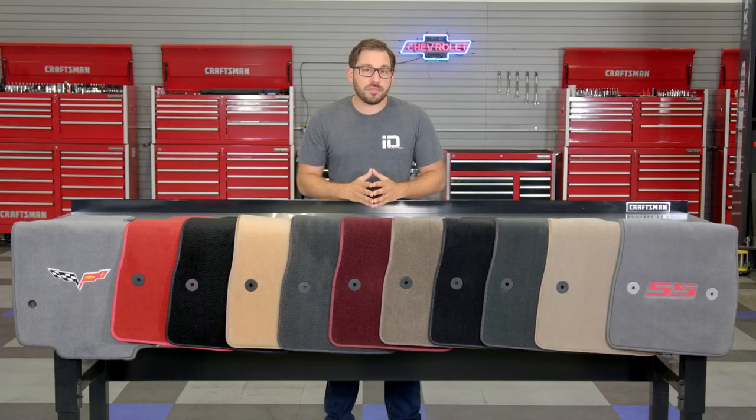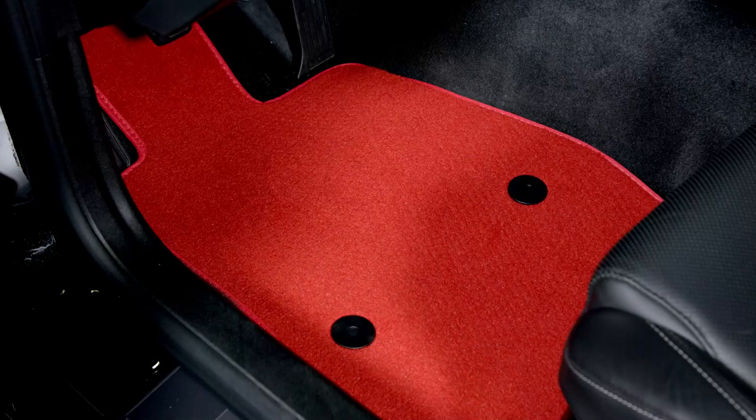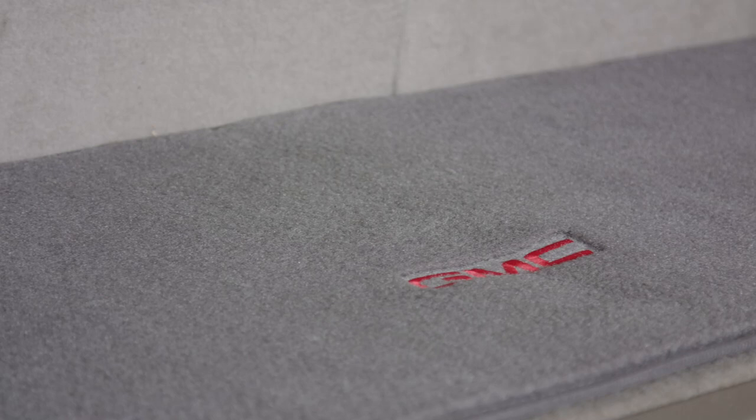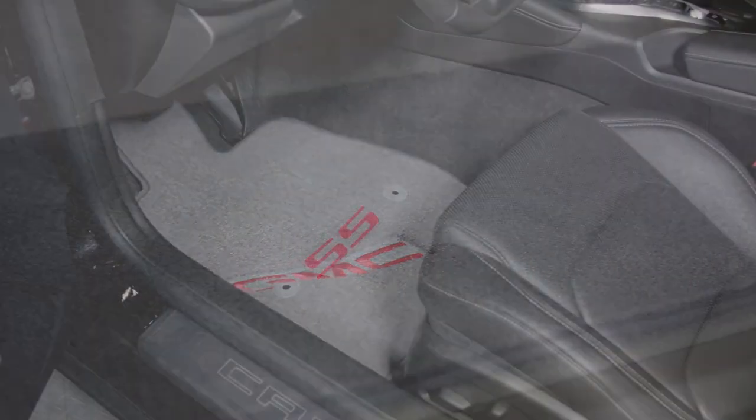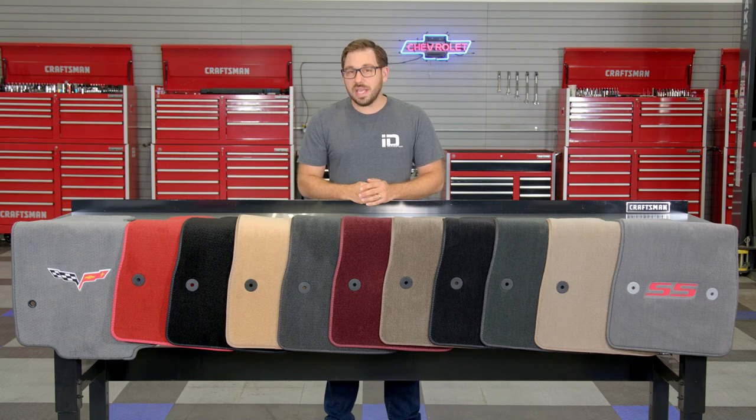Each style mat also offers additional custom features so you can customize your interior with custom colors, logos, and even personalized embroidery. In this video I'm going to break down the exact features and benefits of each of these three mats, starting with the Select series.